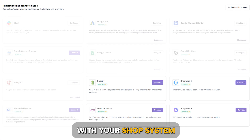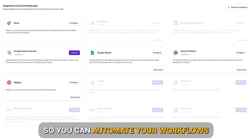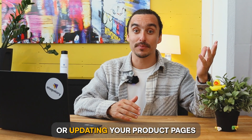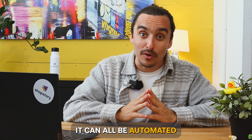ShopStory can integrate with your shop system, marketing channels, and all your other tools, so you can automate workflows using all of these. Whether it's creating or updating your product pages, optimizing your campaigns, or analyzing your results, it can all be automated.